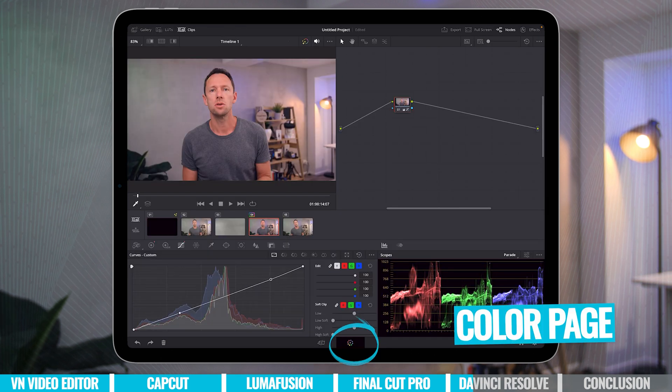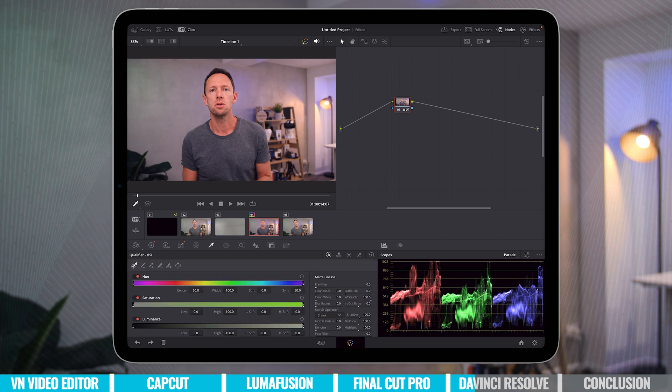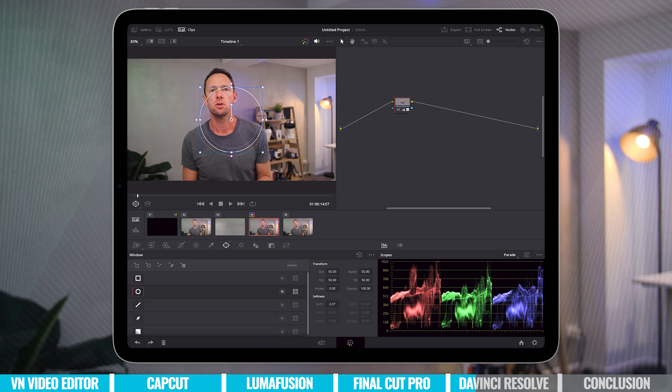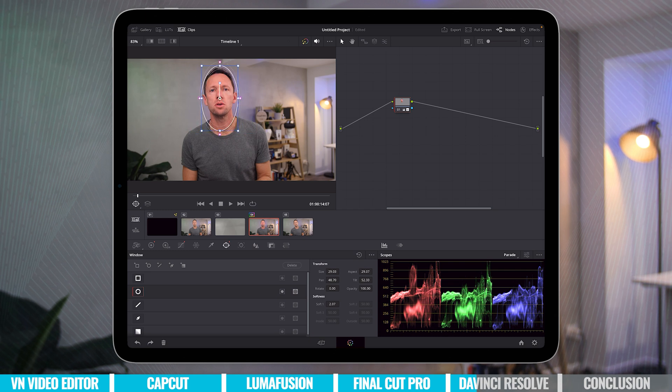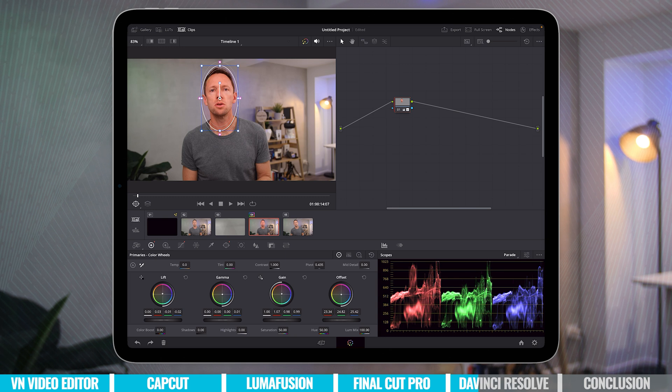For those of you that are interested, there are actually YouTube videos — we'll link some down below — that will take you through how you can unlock all of those pages and use a lot of that core functionality from the desktop version over on iPad. This gives me hope that hopefully in the not too distant future, we'll actually have the full capabilities of the desktop software fully supported on iPad too.